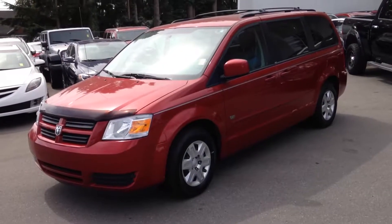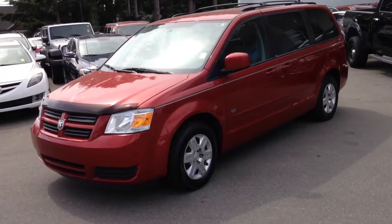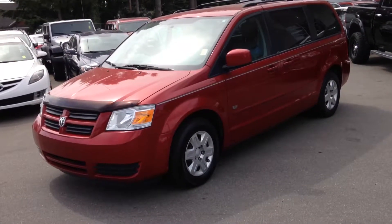Hi Christy, it's Rich from DriveCo. Here's the short video on the 2009 Grand Caravan Stow & Go 25th Anniversary Edition.